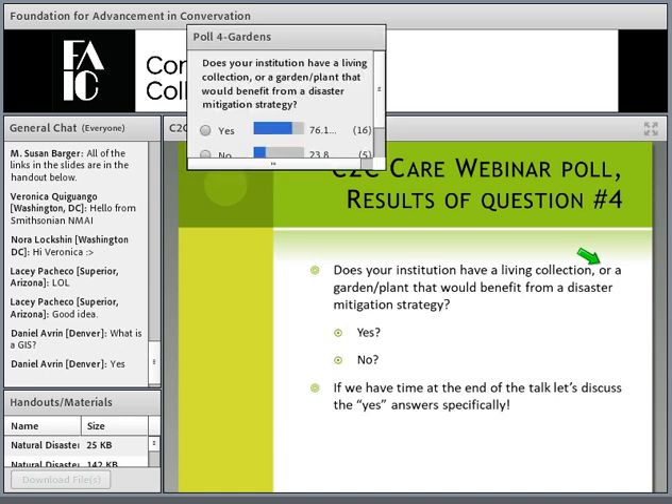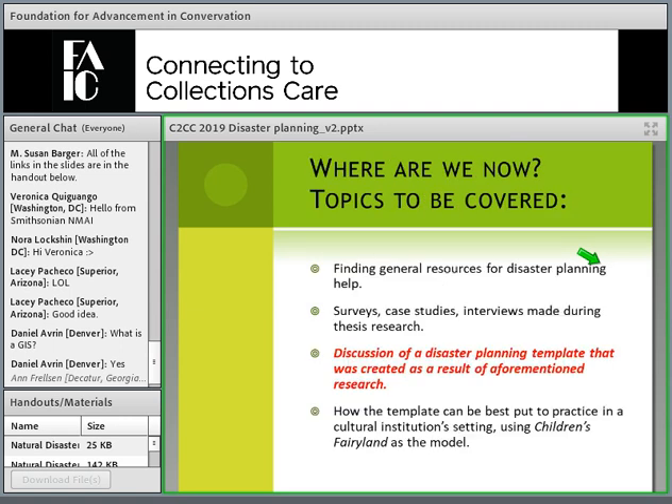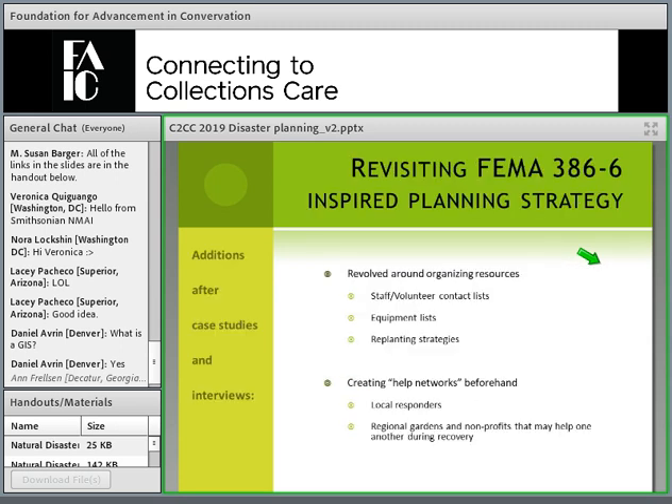We've gone through interviews, case studies, and surveys on natural disaster damage to plant collections. If you have specific plants you'd like to discuss, go ahead and type a couple words in the general chat. After I discuss revisions to the FEMA documents and a little case study, we'll see if we can get to some of those specific plants to discuss how you can prioritize or salvage those collections.